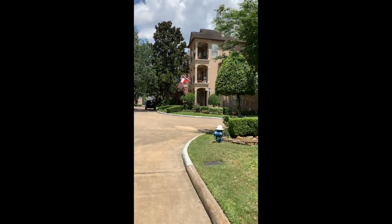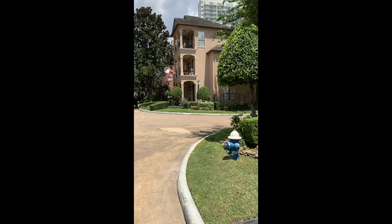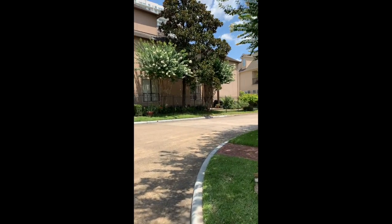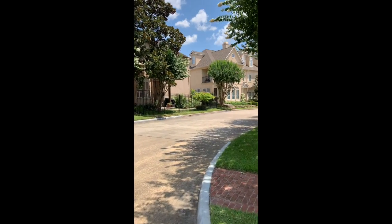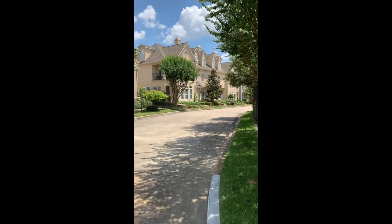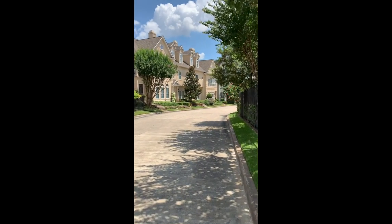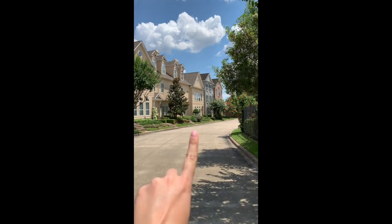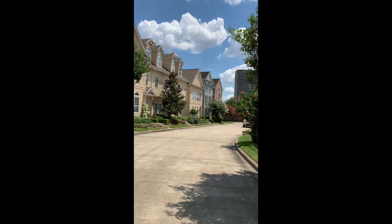It is a 2,606 square foot home. There are three bedrooms, two and a half baths, and beautiful hardwood floors. I'll show more of this to you on Sunday. It is the third house from the end — right there, the townhome.